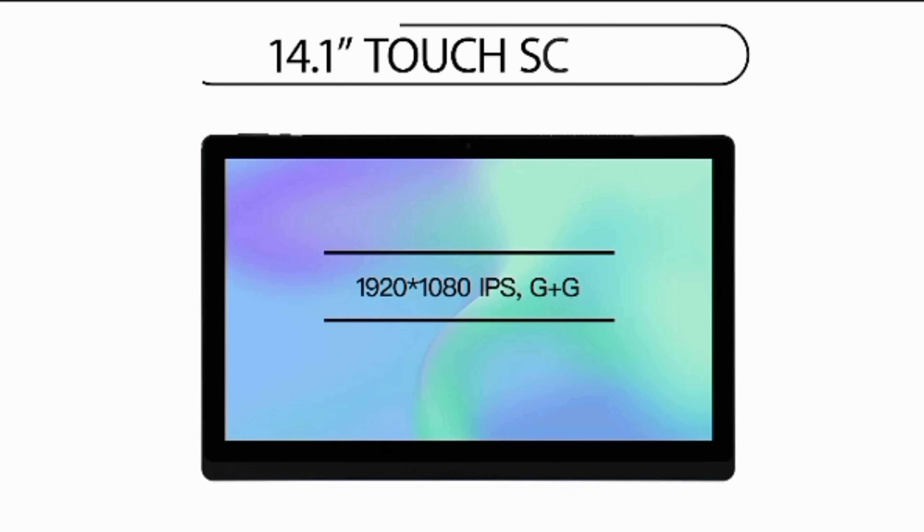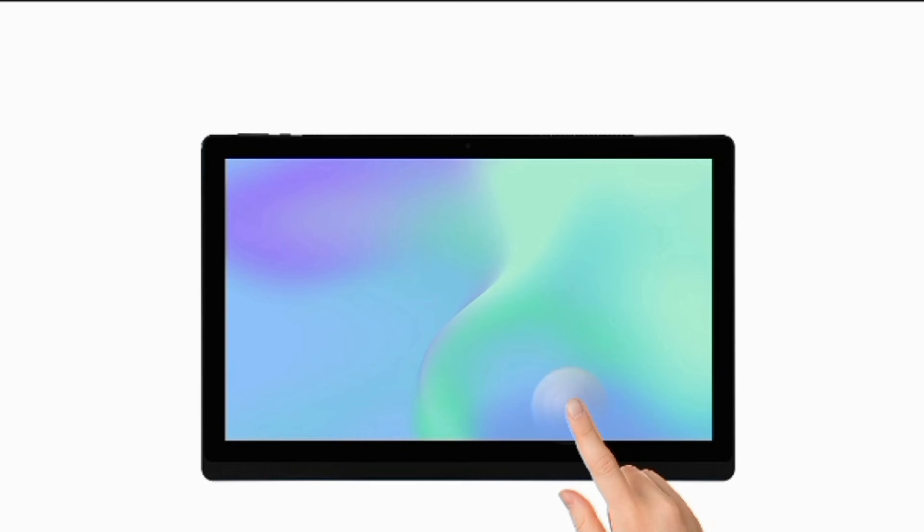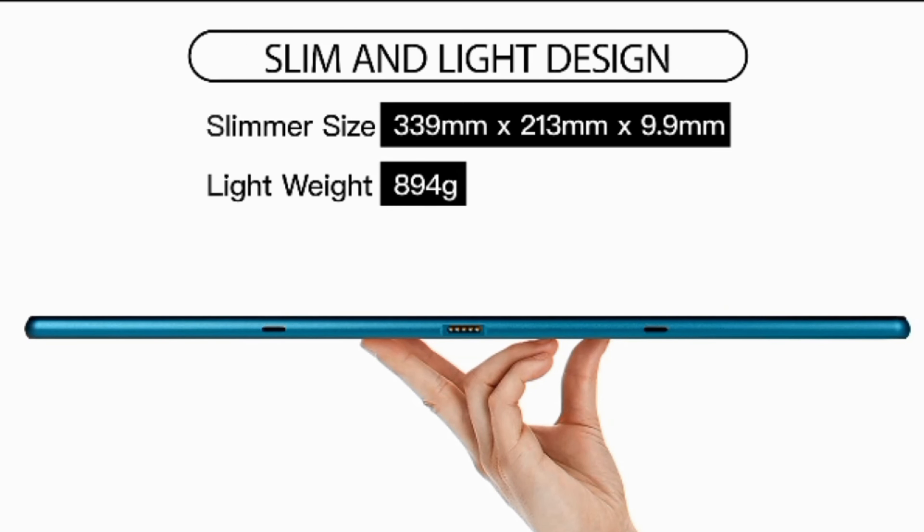Introducing the 14-inch Android tablet, model 1410-2, with a 1920x1200 IPS capacitive touchscreen. Enjoy crystal clear visuals and smooth performance with a quad-core MTK processor.